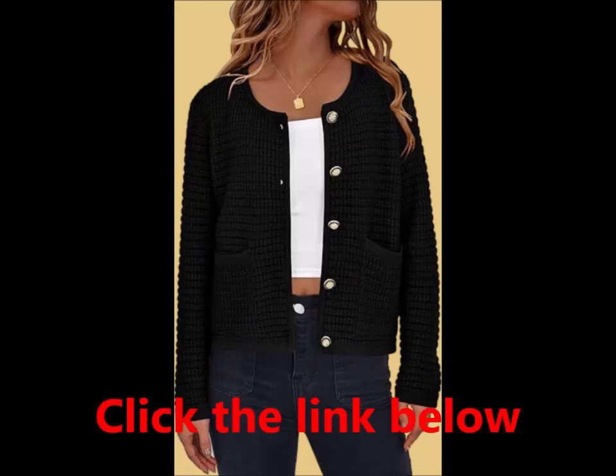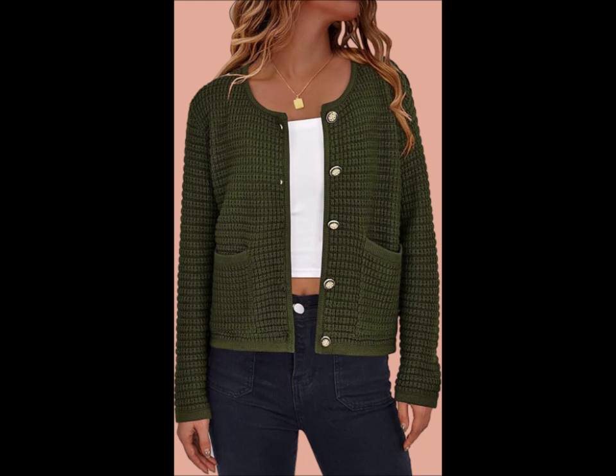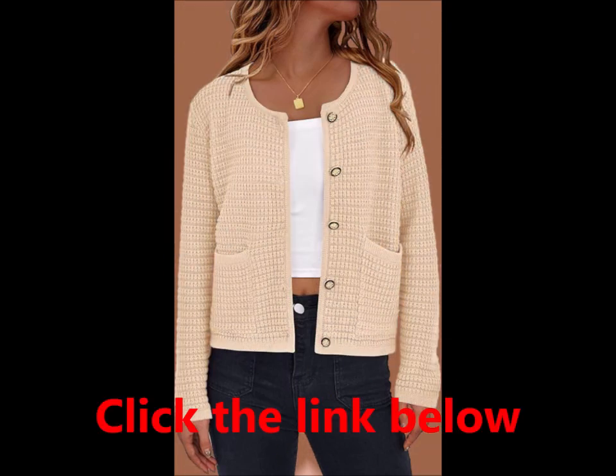PRETTYGARDEN open front cardigan sweaters for women. Elevate your fall and winter wardrobe with the PRETTYGARDEN open front cardigan sweater.